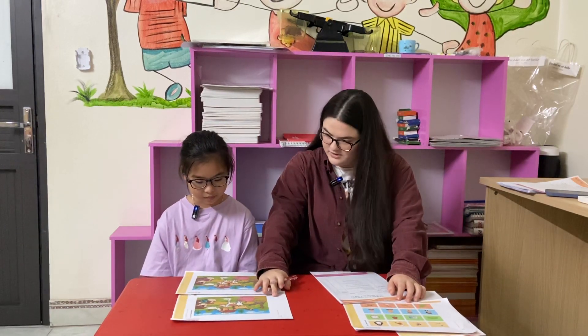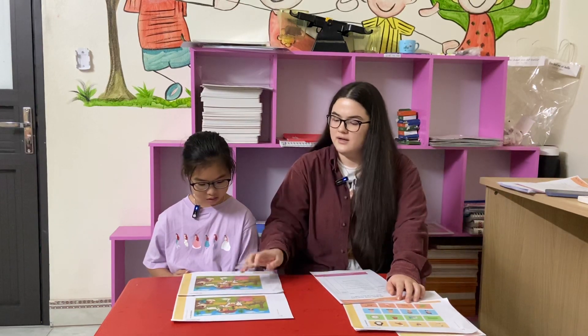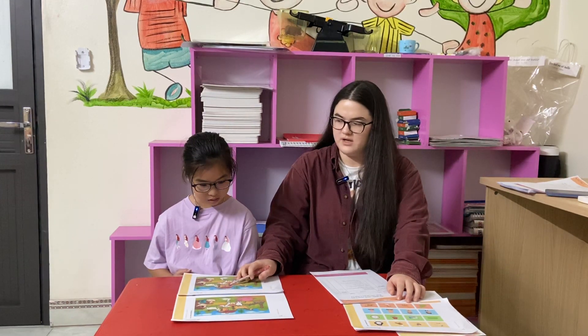You have to find the differences in these pictures and tell me what they are. For example, in picture number one, there is a bush in front of the house. In picture number two, there isn't a bush in front of the house.